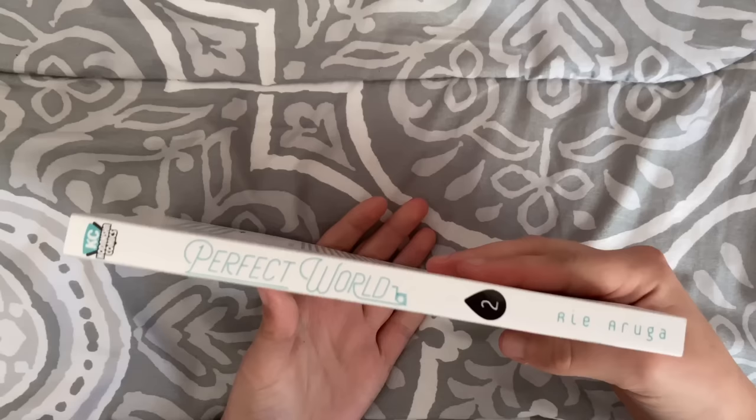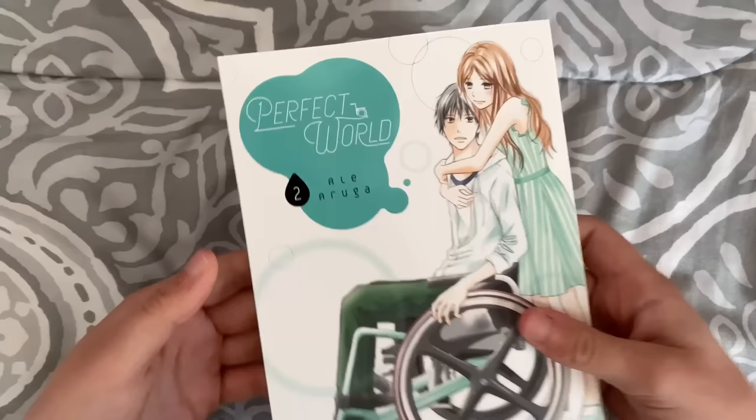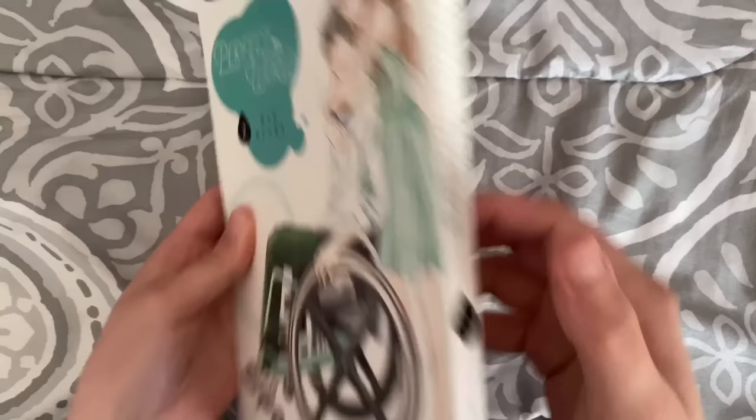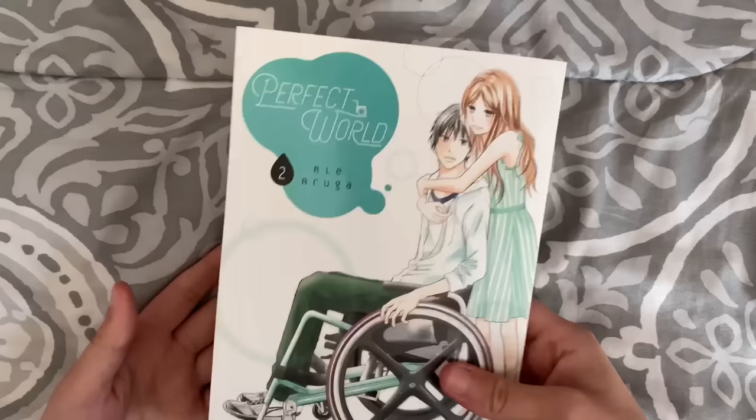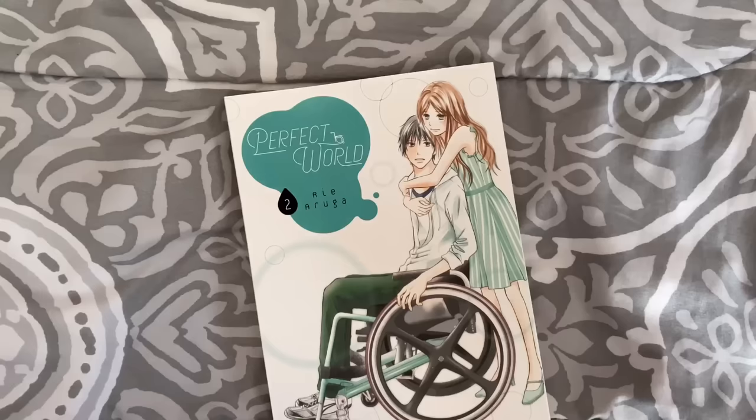Perfect World volume two — I read volume one the other day and liked it, so I picked up volume two. They had three and four, but I've noticed at Barnes & Noble sometimes books are in terrible condition — the spine will be crunched up or a part will be chipped off — so I tend not to buy things in that condition unless I'm desperate. Plus it's way cheaper to buy stuff online, but it's fun to get things in person.